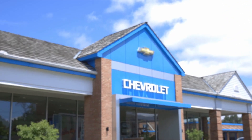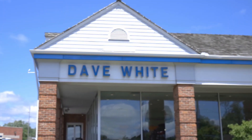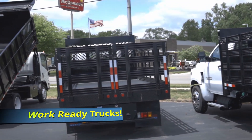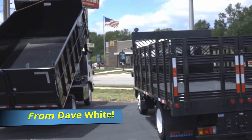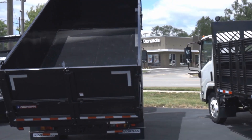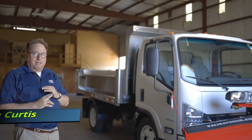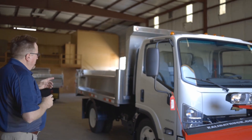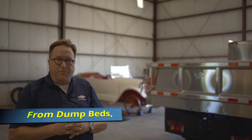Get the number one buy from the number one guy, Dave White Chevrolet. The best deal you will ever see, and standard equipment includes integrity.